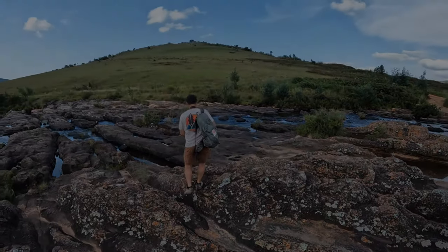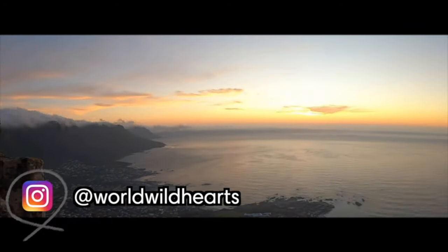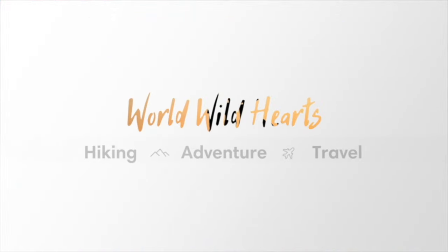We are Zach and Ina — we make helpful videos about destinations around the world so you can easily plan your own adventures.